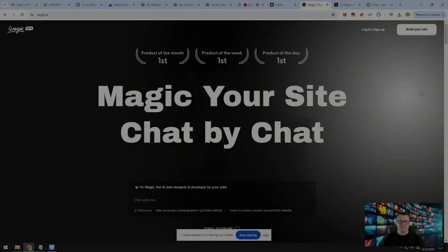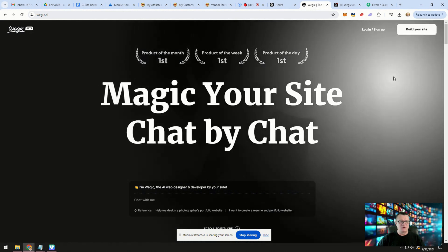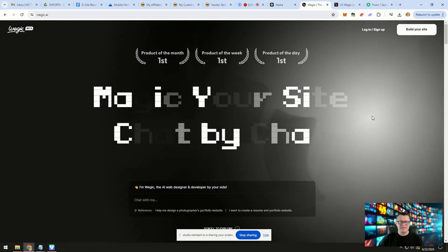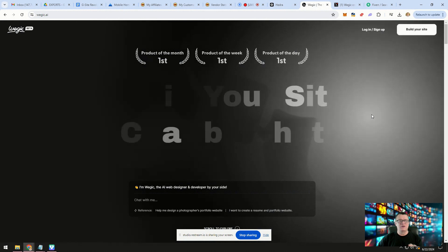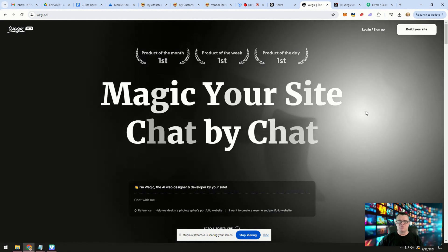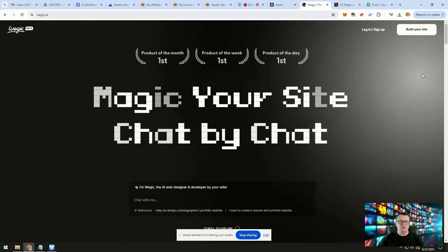I want to share with you today about Wedgik.ai. Here we are at the Wedgik.ai site. As you can see, they've received quite a few awards from a site called Product Hunt. This is basically a text-to-website tool — it allows you to create a website by simply chatting. And it recently got ChatGPT 4.0 added to it, so now it's very, very smart, and it allows you to build a website very, very quickly.